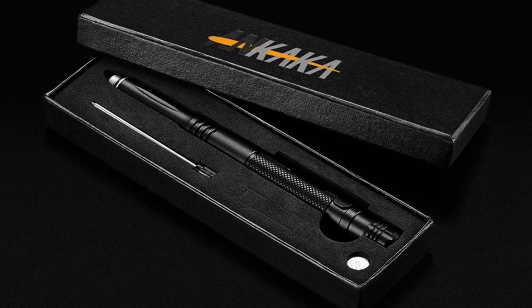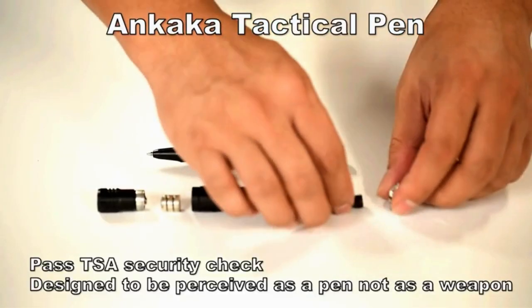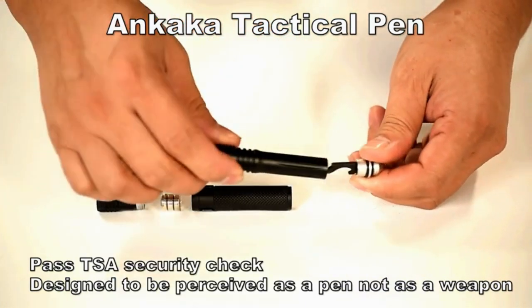Best of all, the super alloy tip can be used to knock someone out or smash glass in emergencies. However, it can be a hassle to screw and unscrew the defense tip constantly. Other than that, this multi-purpose pen works as intended.